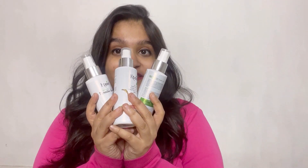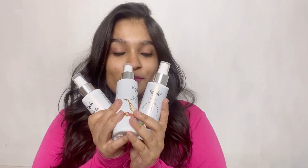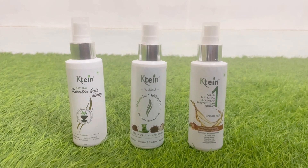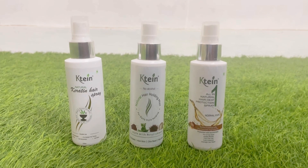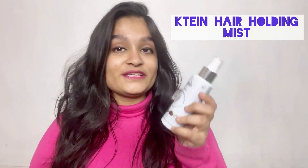Hi guys, this is Nitya, welcome back to my channel Globosphere of Nitya. Today we are going to review three amazing hair styling and hair care products that I received from Kateen. So without any further delays, let's quickly jump into the products. We have the Kateen Extra Styling Care Regime hairsprays, so let's talk about them one by one. The first product I received is the Hair Holding Mist.